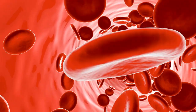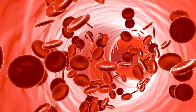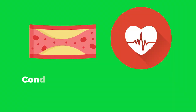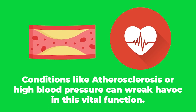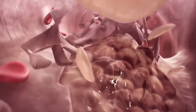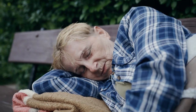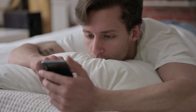When your arteries are healthy, there's plenty of room for your blood to pass through. It can carry all of the necessary nutrients to the right parts of your body, and your heart doesn't have to work too hard to keep things moving. Conditions like atherosclerosis or high blood pressure can wreak havoc on this vital function. Once the buildup starts, it's easy for things to deteriorate quickly. When your arteries are damaged, they become more prone to inflammation, cracking, and even leaking. Factors like poor sleep, bad diet, stress, and a lack of exercise can exacerbate this spiral to poor health, so it's always best to act early.